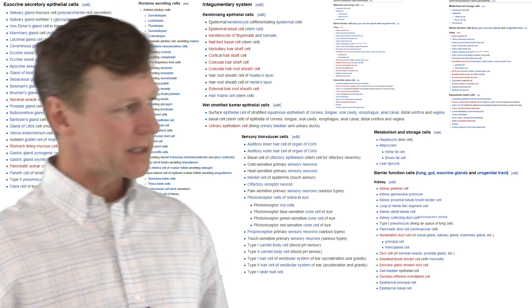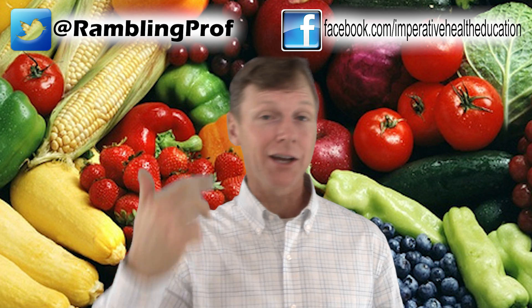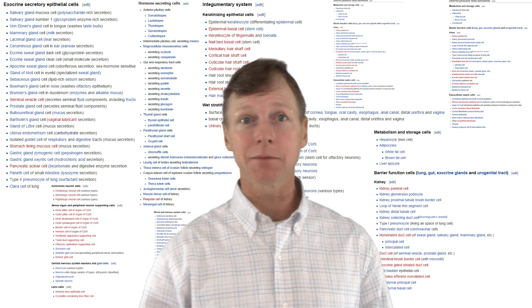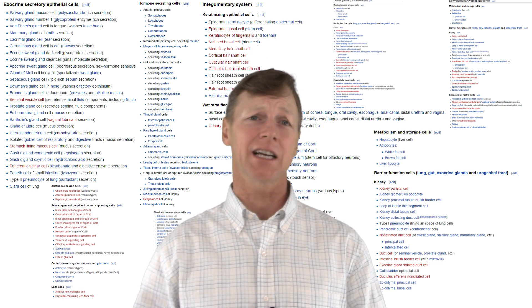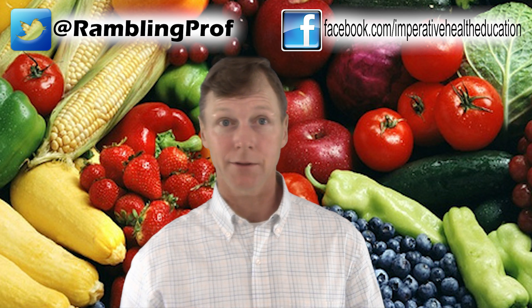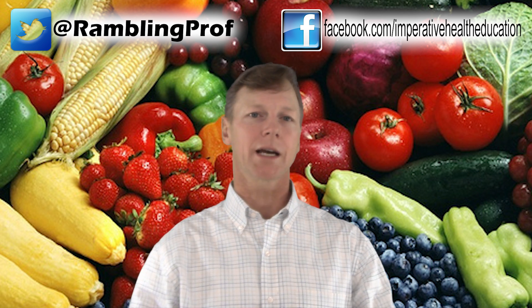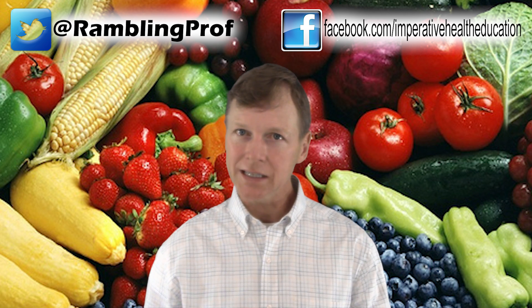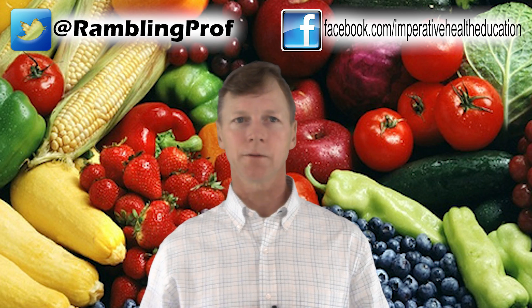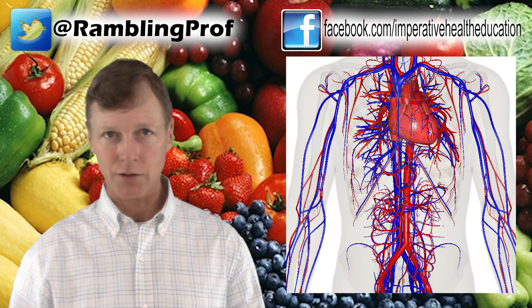Every cell has a specific function, and those functions keep you alive and healthy. Brain cells think, heart cells beat. There are a lot of different types of cells, and equally as many functions occurring every second of every day. For those functions to occur, building blocks have to make their way to individual cells. To get building blocks to cells, your gastrointestinal system has to break down your food into its component parts — digestion. Once your food is broken down into fundamental building blocks, the circulatory system takes them to the construction sites.